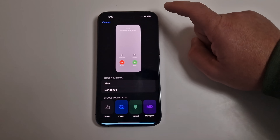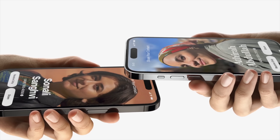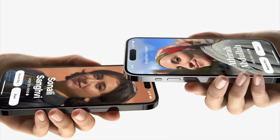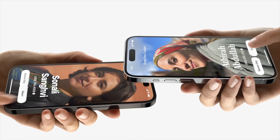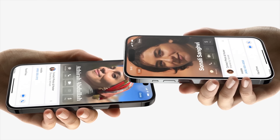Upgrade number four is all about sharing your contact card. Apple have enabled a feature that works very similarly to AirDrop - if you bring two phones close together, you can share your contacts or see each other's contact information, and everything gets saved into your contacts.